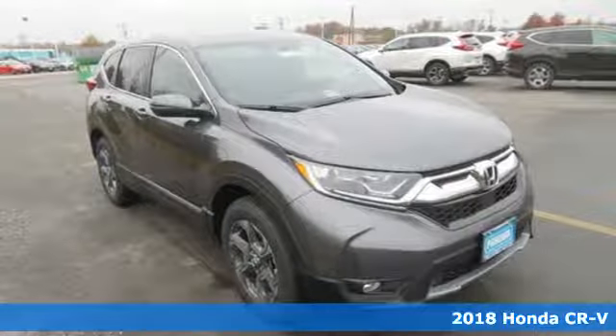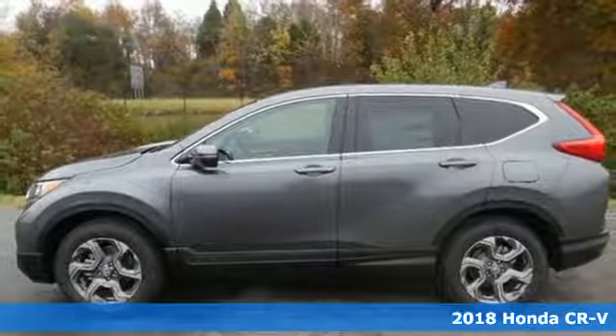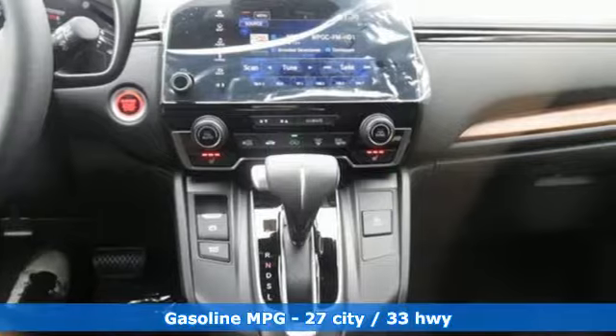It's a new 2018 Honda CR-V. Check out this CR-V's fuel efficiency numbers, safety measures, and cargo capacity, and you'll be glad to drive it for the long haul.